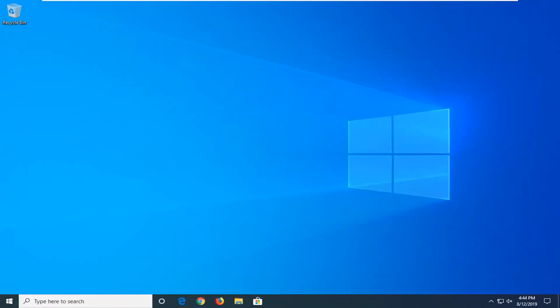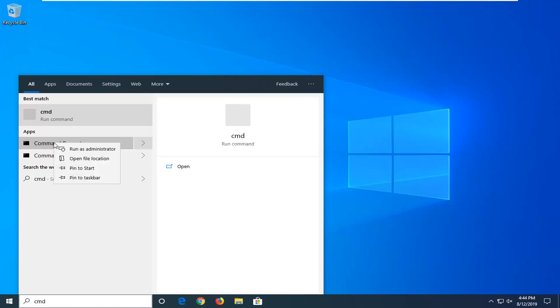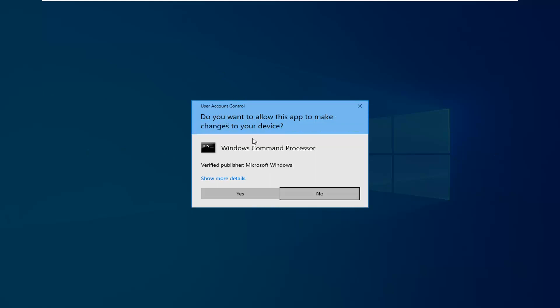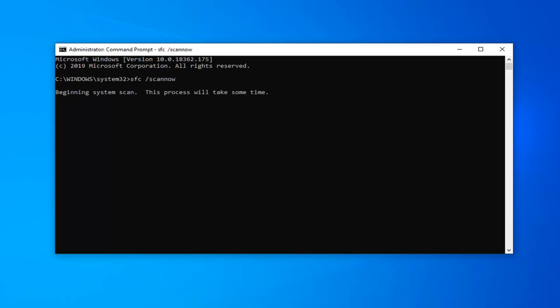One further thing you can try: open up the Start menu and type in CMD. The best match should come back with CMD or Command Prompt. Right click on that and left click Run as Administrator. If you receive a User Account Control prompt, click Yes. In the command prompt, type in SFC space forward slash scannow — scannow should be one word attached to the forward slash. Hit Enter on your keyboard once you have it as it appears on screen.